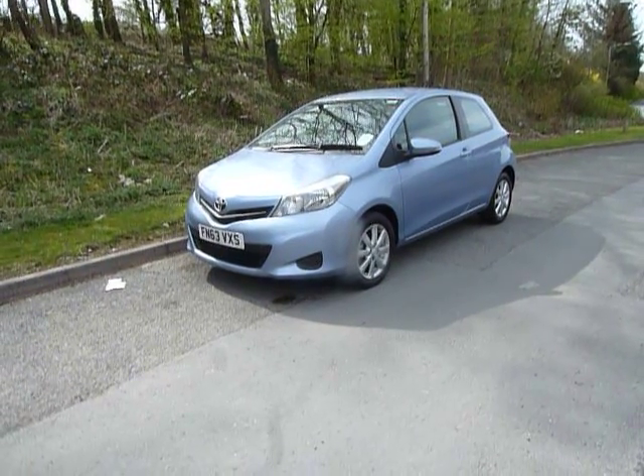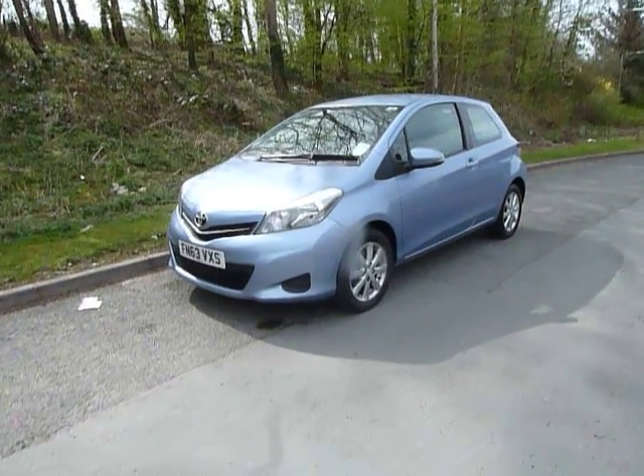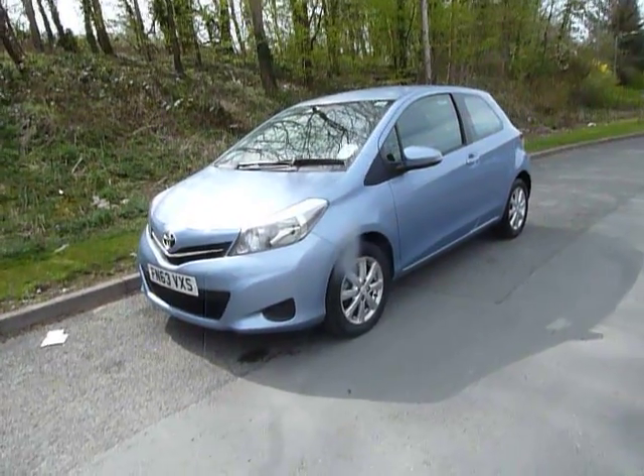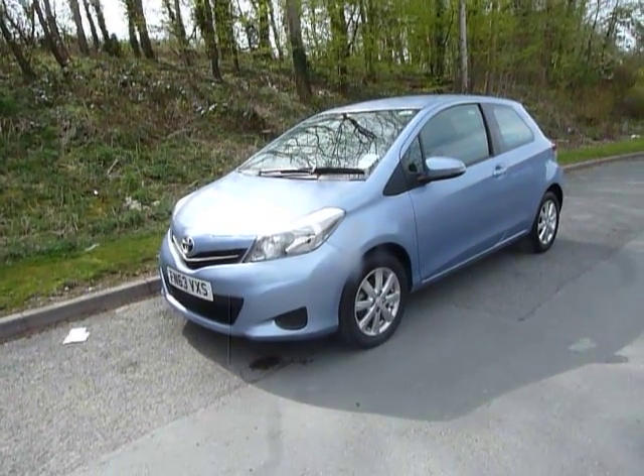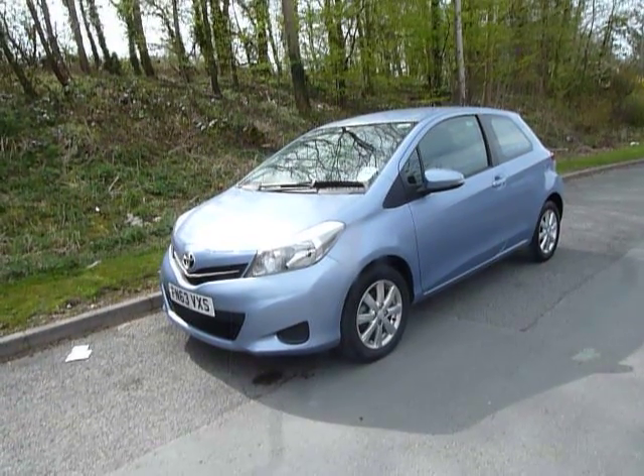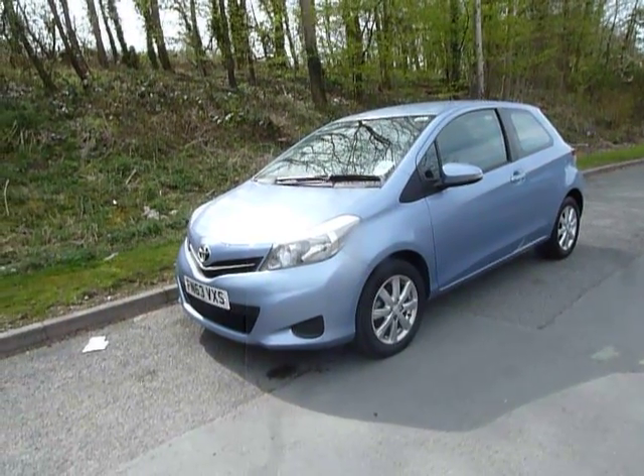Hello and welcome to JT Hughes. Today I'll be showing you around one of our used vehicles. This one is a Toyota Yaris — the TR VVTi model which comes with a 1.3 litre petrol engine and produces roughly about 100 brake horsepower.